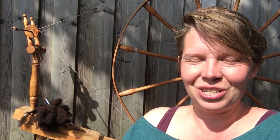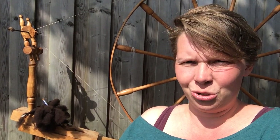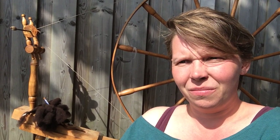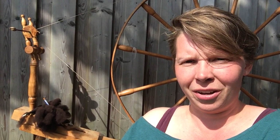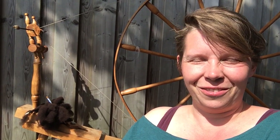It keeps me awake. Which is why I like long draw better than short forward draw, because it's more movements in my arms and keeps me awake that way. So I love spinning on this.